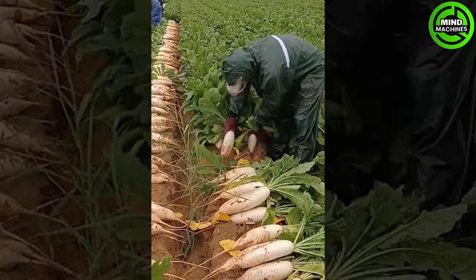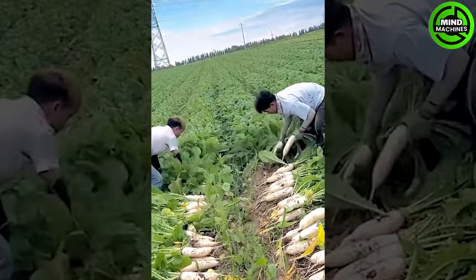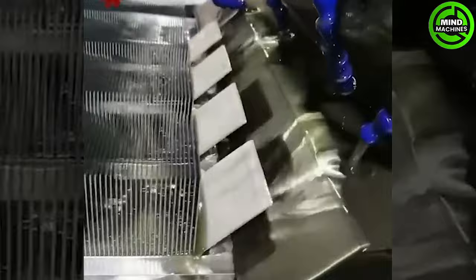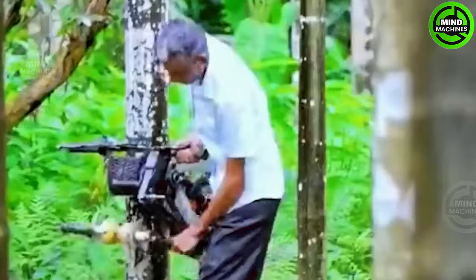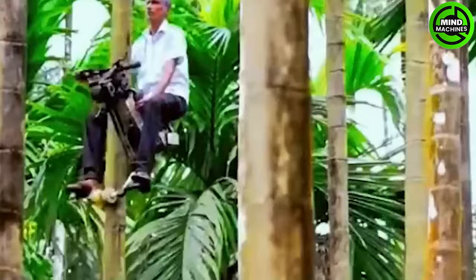The white radishes are easily and quickly pulled from the ground. I never imagined that these perfect crepes were made by a machine. The tree climbing machine is truly an astonishing way to reach new heights for harvesting.